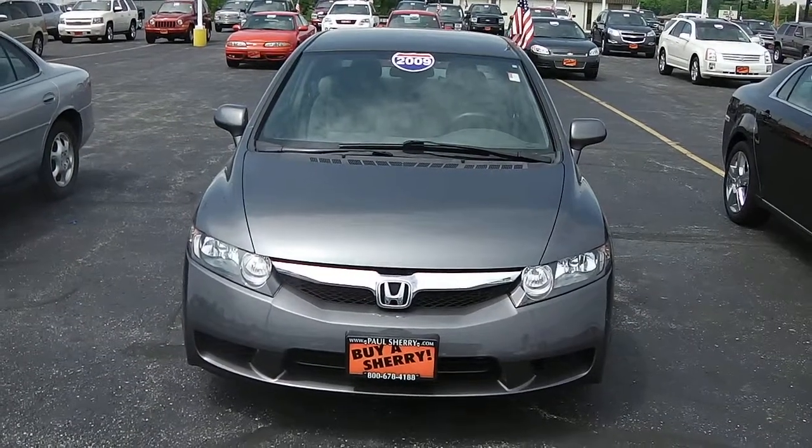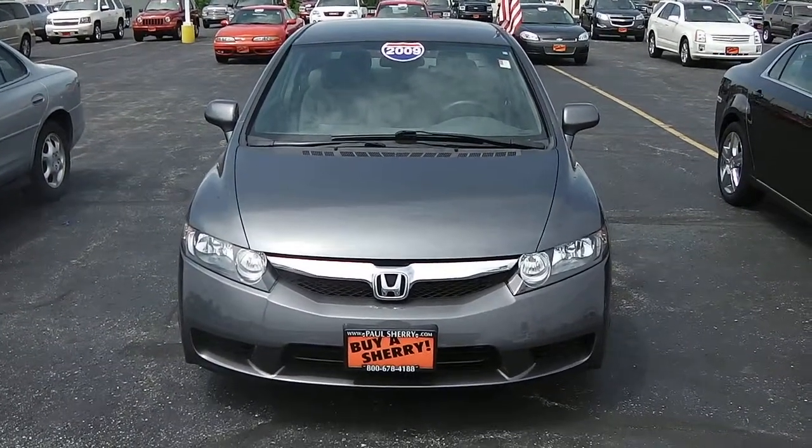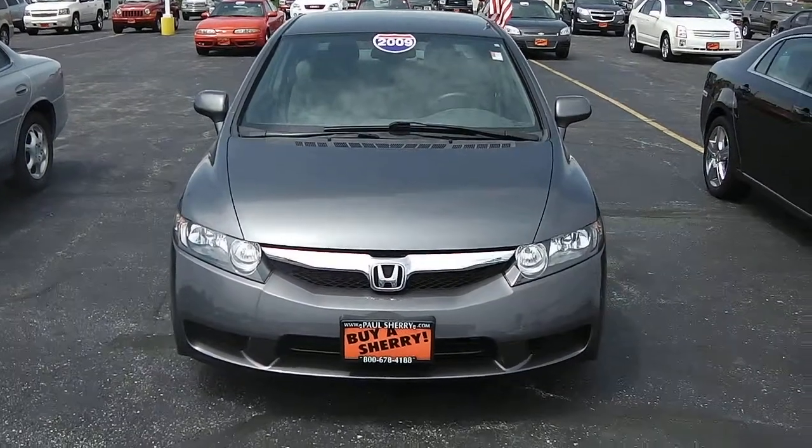Zach Smith with you here at Paul Sherry's Chrysler, Jeep, Dodge, and Ram in Piqua, Ohio. Here we're looking at a 2009 Honda Civic.